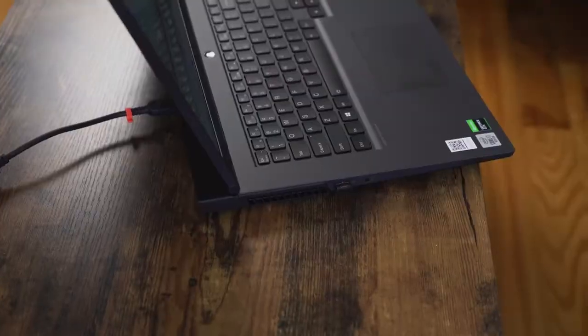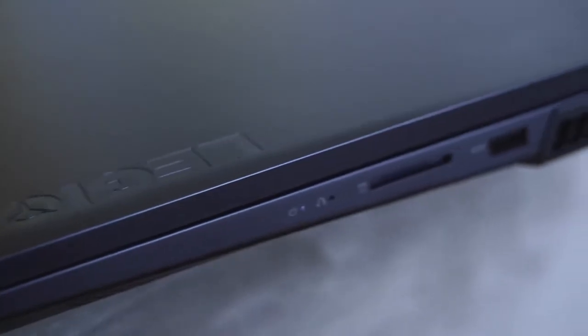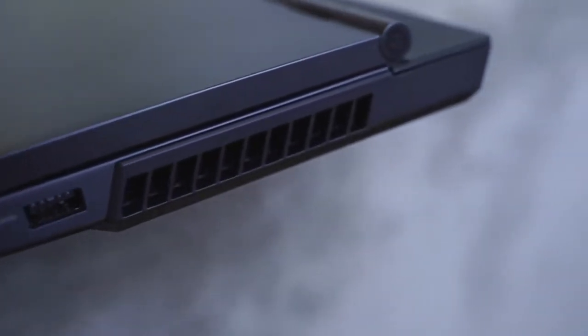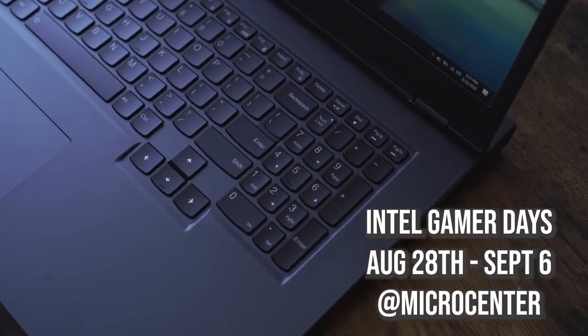Finally, the fifth and most important point that a lot of people miss is finding the right laptop to fit your budget. You'll find that with Intel laptops because they have multiple configurations to pick from, whether it's the Legion 5 or others. Check out all those different laptops and configurations during Intel's Gamer Days, August 28th through September 6th, at your local Micro Center for great deals on the latest gaming laptops. Those are the five key things to help you decide your next gaming laptop — like, share, subscribe, and always enjoy your entertainment!